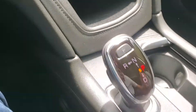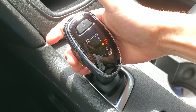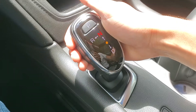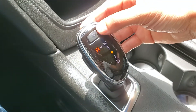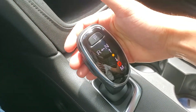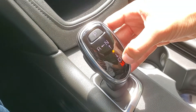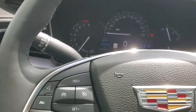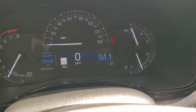Looking down below, we have the shifter — it's an electronic shifter. To use it, simply squeeze this button on the side to put it in drive, pull straight back. To put it in neutral, push straight forward and hold. To put it in reverse, push straight forward and move to the left. To put the vehicle in park, simply push that P button. The last mode is manual mode — pull back to cycle between drive and manual. There are paddles on the back side of the wheel, on the right and left, for upshifting and downshifting. Pull the right paddle to upshift to M2; pull the left paddle to downshift.